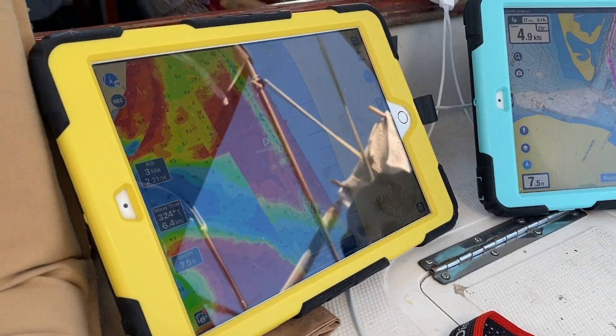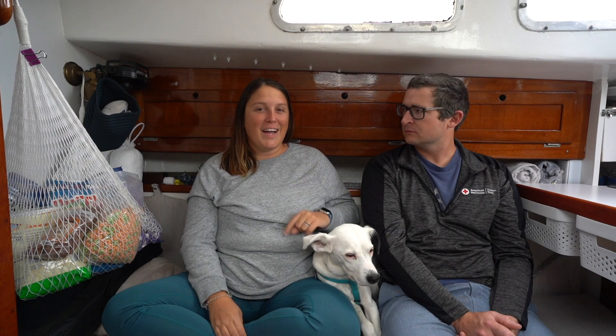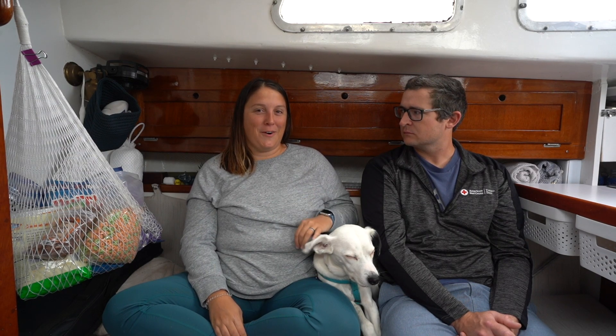The best piece of advice we can give is to have at least two devices to run chart plotters on. We ran three most of the time. We run two iPads — one has Navionics sonar charts on it, and the second iPad runs the US Army Corps of Engineers survey maps on AquaMaps, which also has the Bob 423 tracks on it. We'll talk about those in another video down the line.